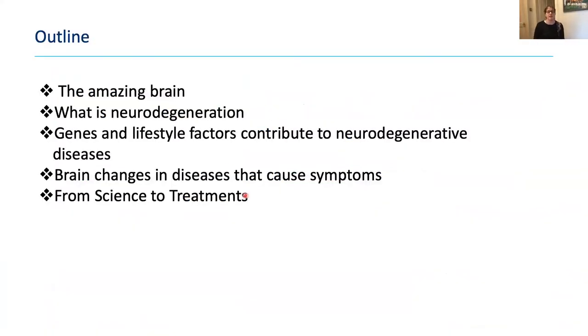So what I'll talk about today — I'll leave plenty of time for questions, so I hope you're thinking of good questions for the end. Briefly, I'll tell you about the healthy brain and how fantastically amazing it is, what neurodegeneration is, how genes and lifestyle factors contribute to neurodegenerative diseases, and some of the brain changes that cause disease symptoms. Finally, I'll spend a few minutes talking about how science translates into hopefully life-changing treatments for these diseases.